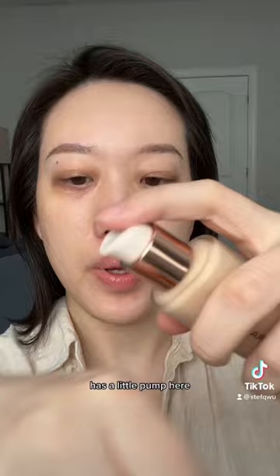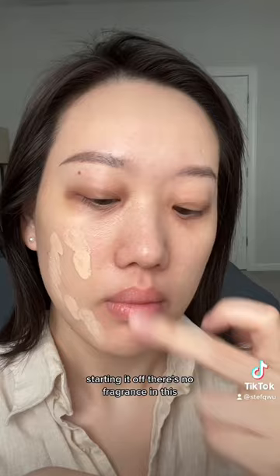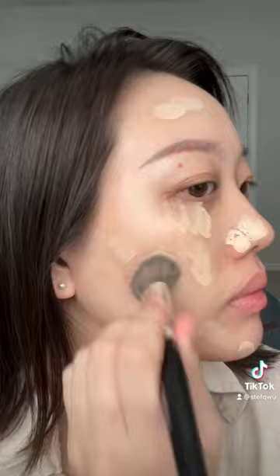Doesn't feel very thick — dotting it on. There's no fragrance in this. It's very serum-y and it feels really lightweight. This is all the coverage you're gonna get; it's gonna be built up to medium coverage and no more than that. Full face done.